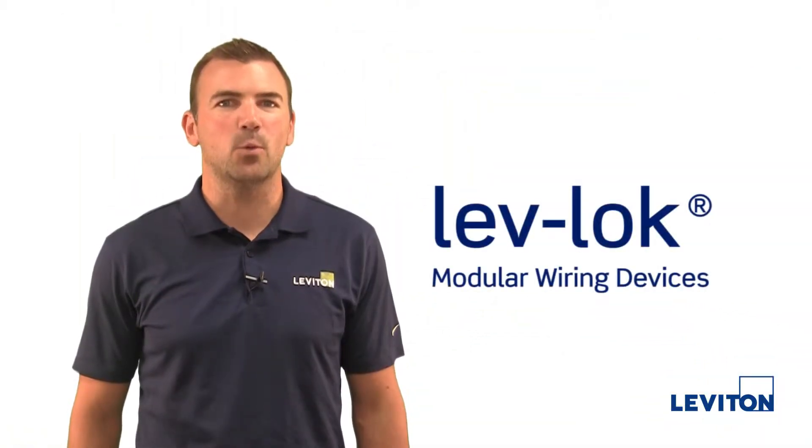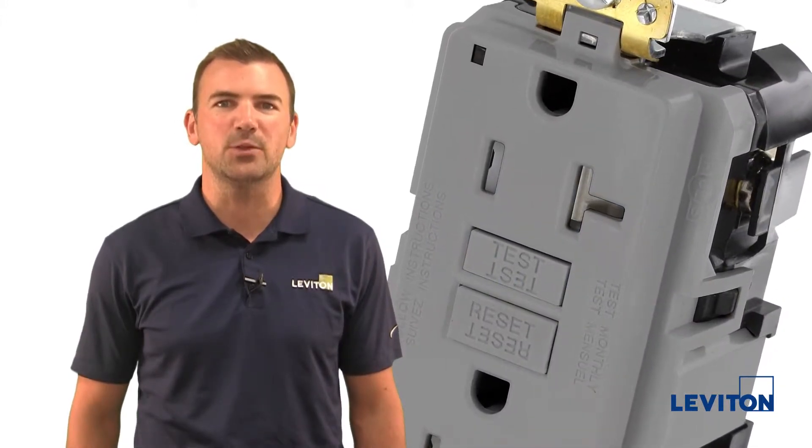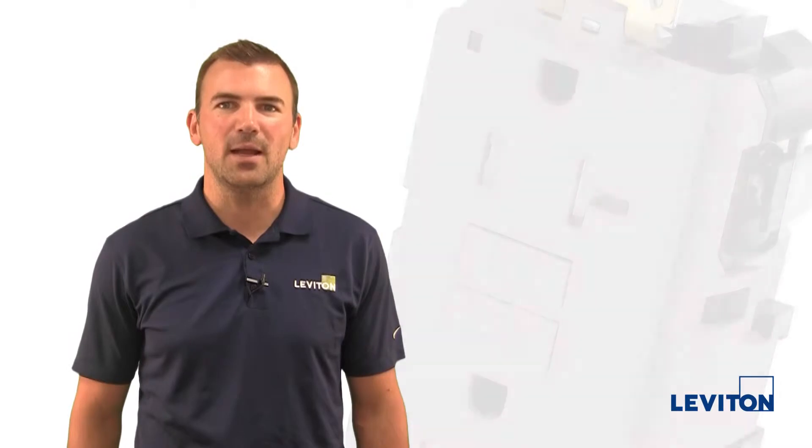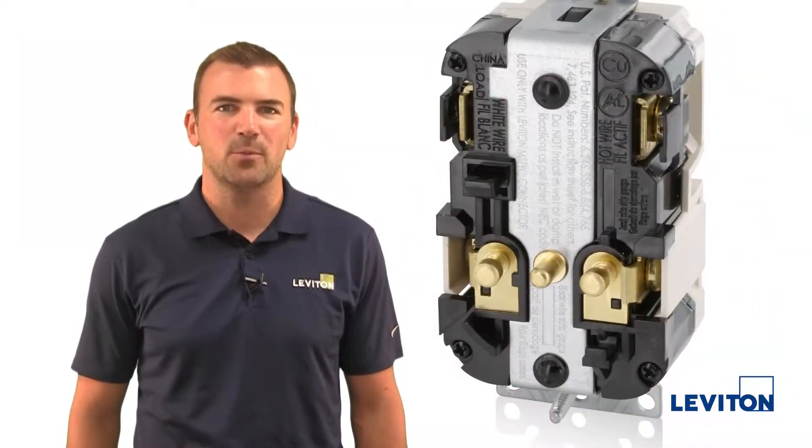Leviton's line of LevLock modular wiring devices has been expanded to include new GFCI duplex receptacles in industrial and hospital grades. These devices now feature feed-through terminals, providing another layer of protection to downstream devices.